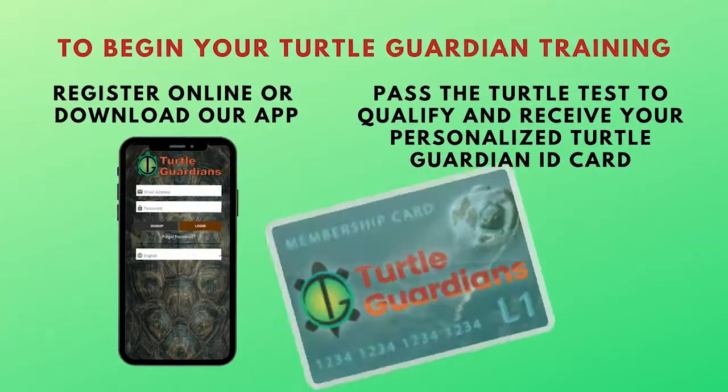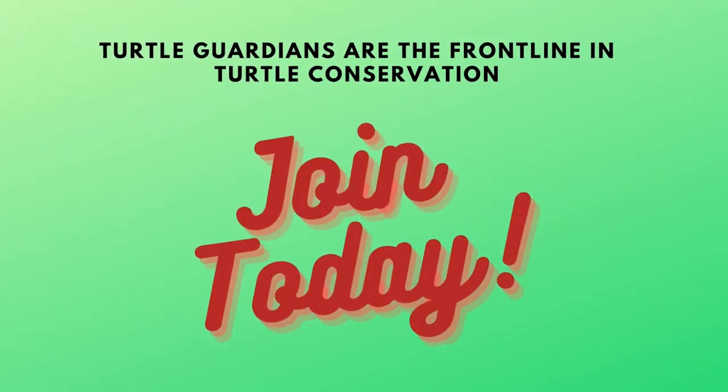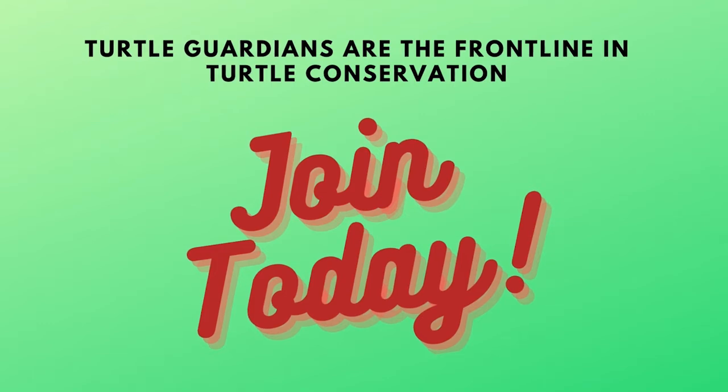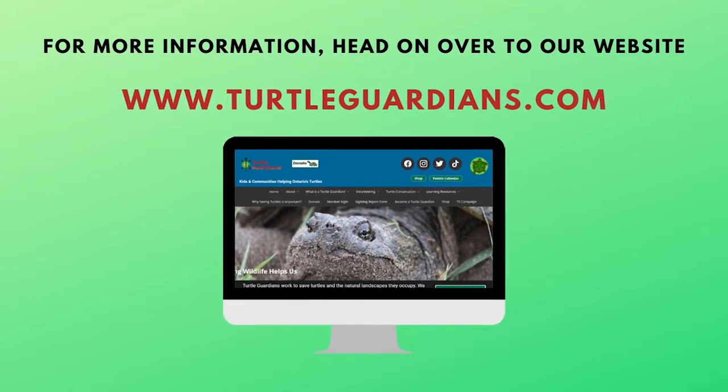To begin your Turtle Guardian training, register online or download our app, pass the turtle test to qualify, and receive your personalized Turtle Guardian ID card and get your information kit. Turtle Guardians are the front line in turtle conservation. Join today! For more information, head on over to our website, TurtleGuardians.com.